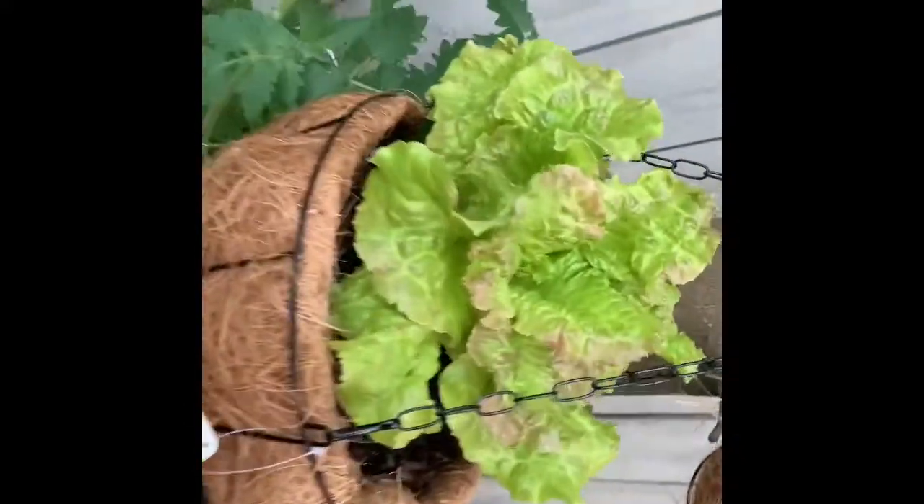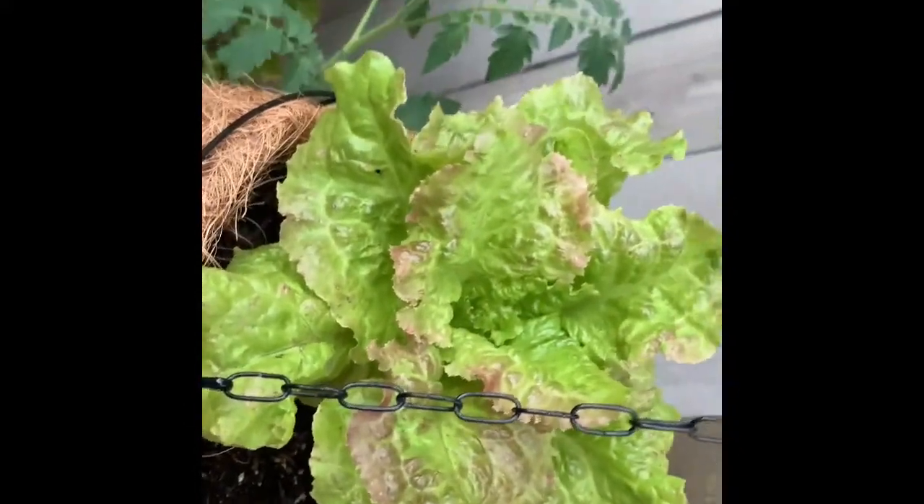And look at that lettuce, guys! Tomorrow that would be Oscar's lunch — lettuce. I'm just gonna add cucumber in it and tomato. That will be his lunch, look at that guys.